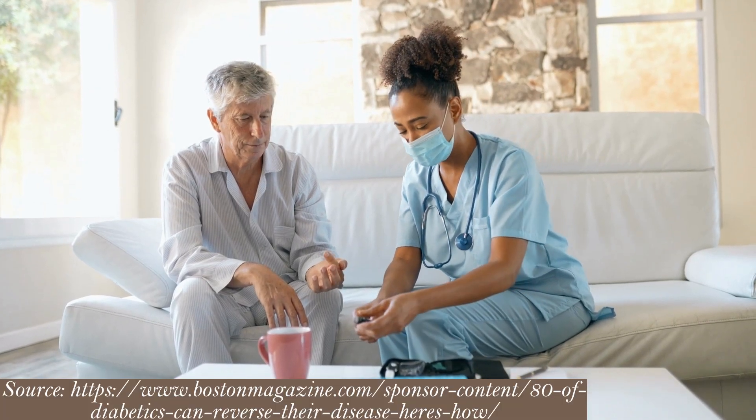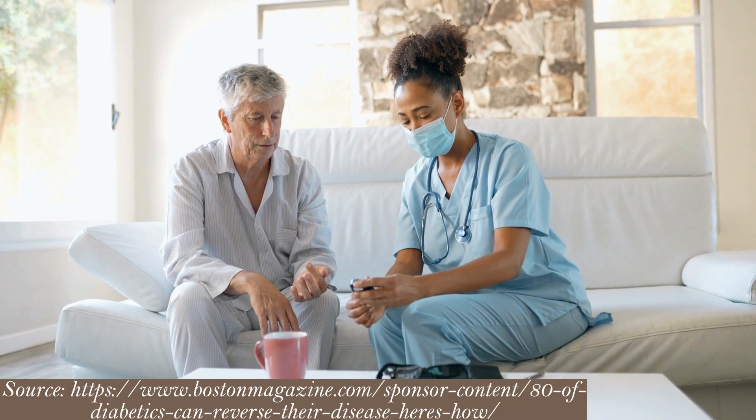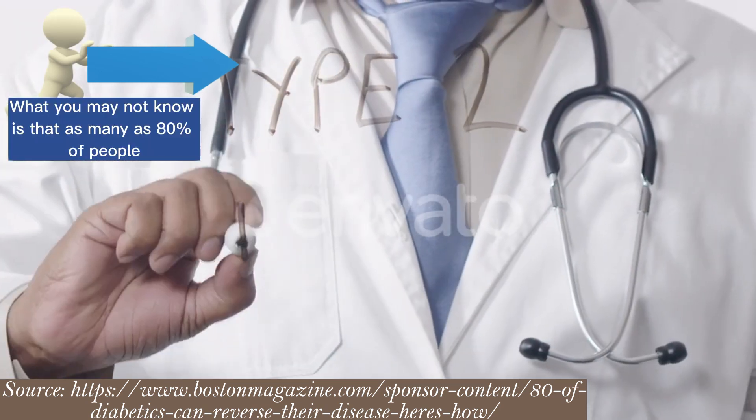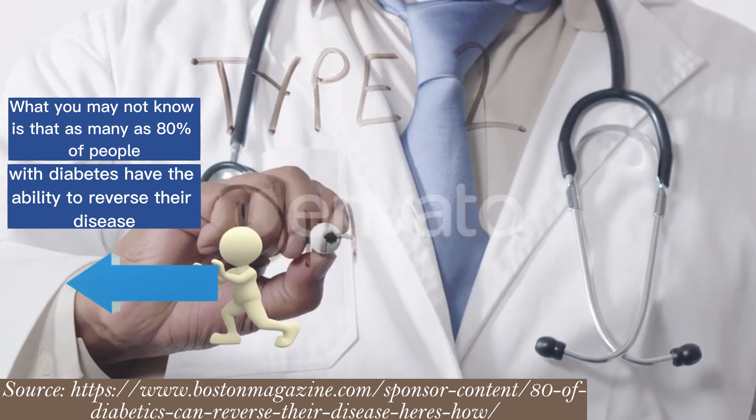When people get a diagnosis of type 2 diabetes, they may think they've been handed a life sentence. What you may not know is that as many as 80% of people with diabetes have the ability to reverse their disease.